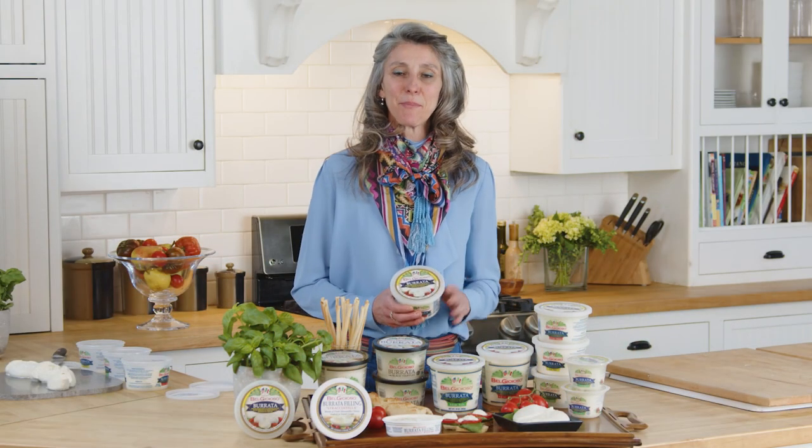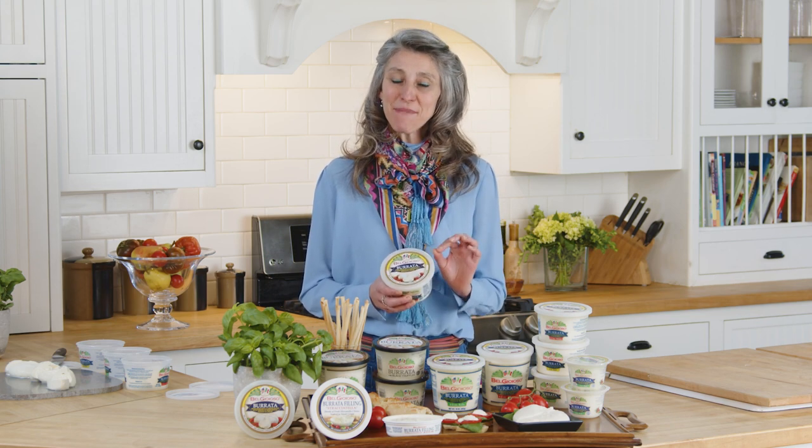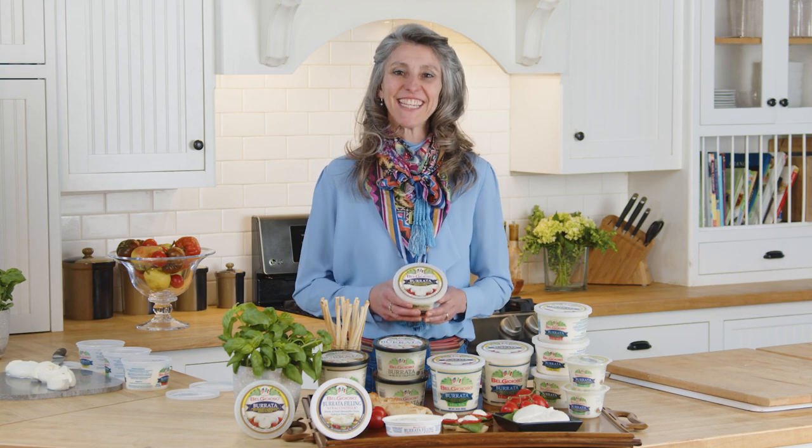We've learned a lot about Burrata and Stracciatella today. If you want to learn more, go to belgioioso.com. In the meantime, enjoy your cheeses — thank you very much. Arrivederci!